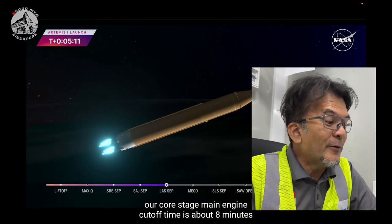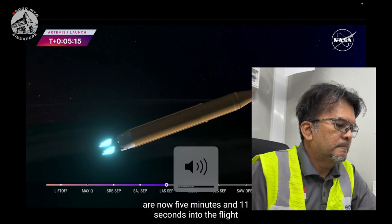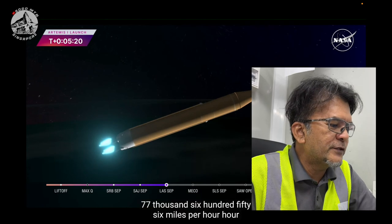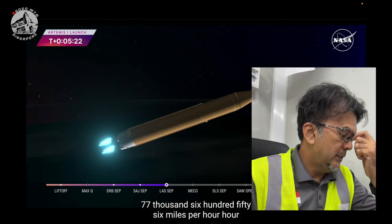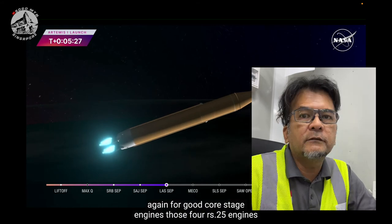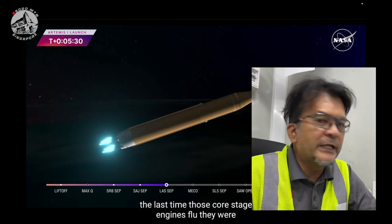I've been waiting for this for quite a while. It's just amazing to watch. I shall continue watching the progress of Artemis towards the lunar moon, on the far side, and to drop some vehicle over there for future human landings.